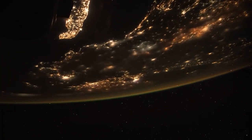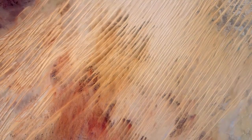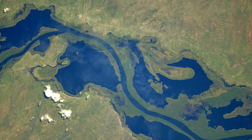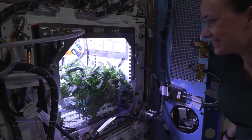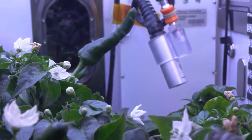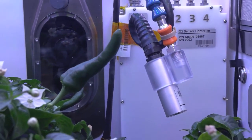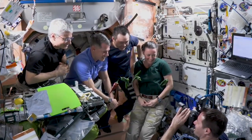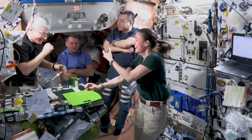Well, it is a fantastic view that we have. We see the thin layer of atmosphere that's protecting all of you down on Earth. So just taking care of our planet has been a change mentally from seeing it from this perspective. We are growing some chili peppers in the plant habitat here in the Japanese experiment module. It's one of the more complicated things grown in space, and we're really hoping we get to try some peppers before the end of our mission.